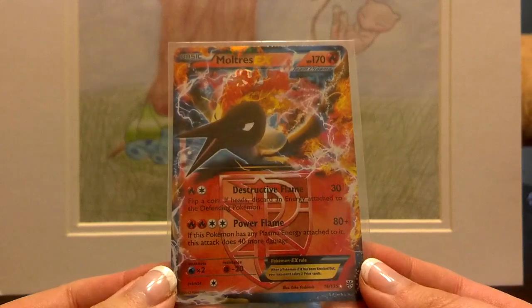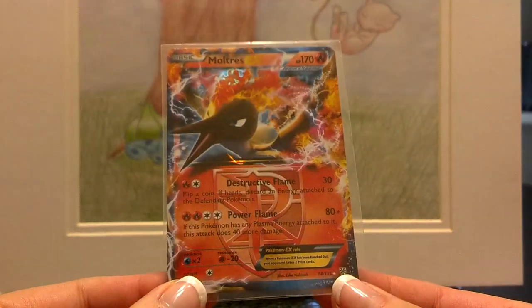Very, very nice. I did trade for this Moltres before I pulled one, but not a problem — I do enjoy it, and that one will be the one that goes in my collection. So thank you.